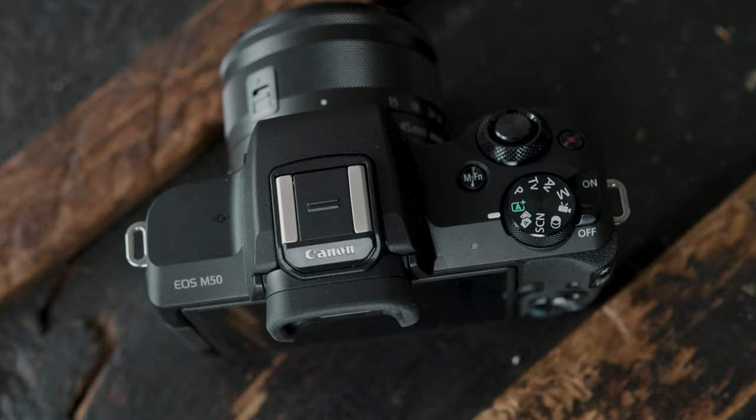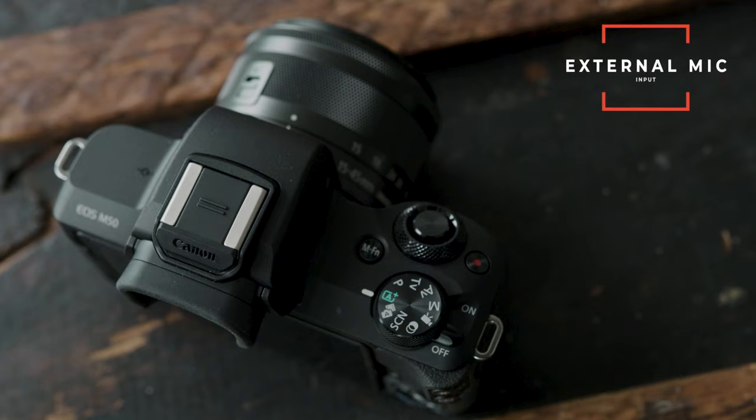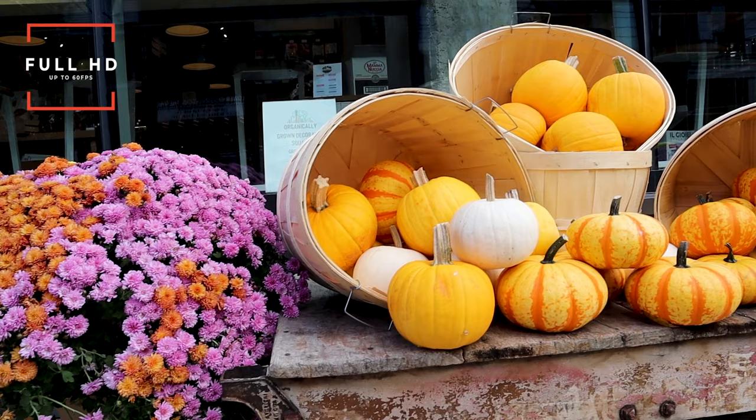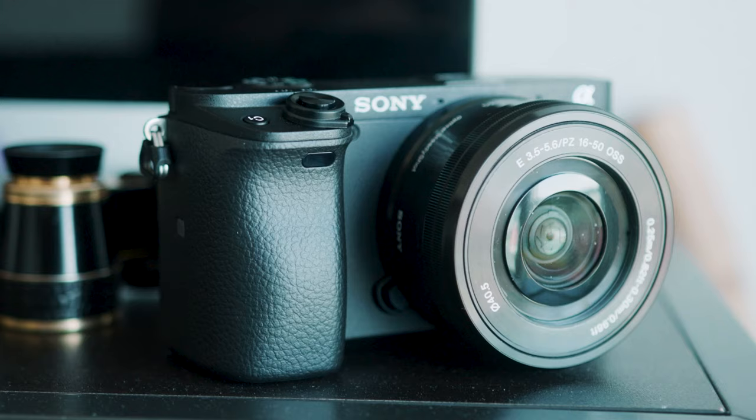The Canon M50 has everything a vlogger needs: a side-articulating screen so you can see yourself, great autofocus so your face is always in focus, and an input for external audio for crisp sharp sound. It's small and light so you can run it handheld all day, though the small body means a small battery so carry two to three spares. The main video limitation is that 120fps drops to 720p, which doesn't look good, and 4K zooms into your image making it too close for vlogging.